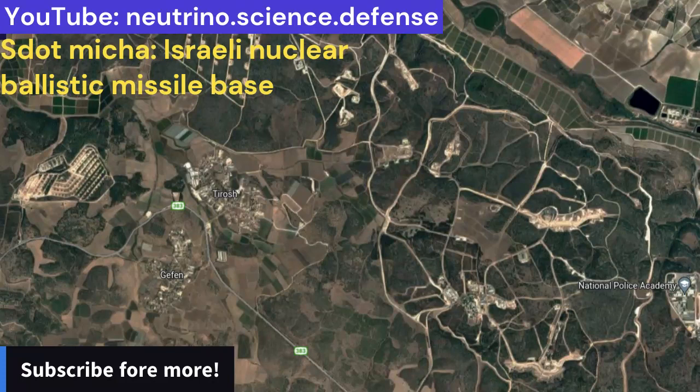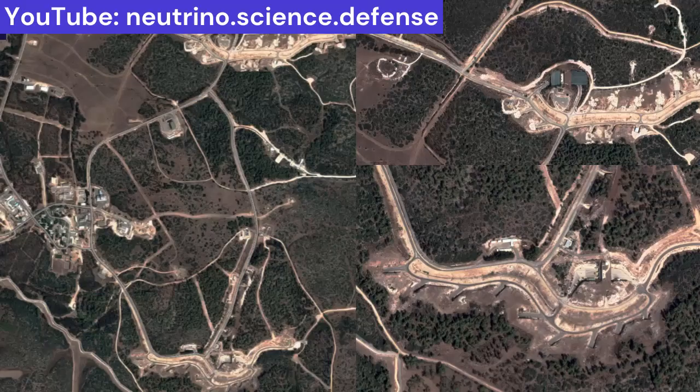Sdot Micha is Israel's Nuclear Ballistic Missile Strategic Site. Sdot Micha base is an Israeli Air Force nuclear missile base and depot, whose existence Israel neither confirms nor denies. Specifically, it is a missile launch facility for nuclear-tipped Jericho-2 IRBMs and probably Jericho-3 ICBMs.